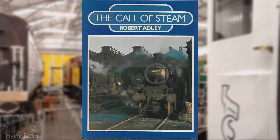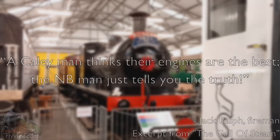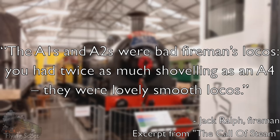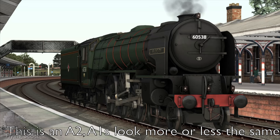Jack Ralph, an ex-LNER fireman and relief driver, sums up the attitude best: 'The Cali man THINKS their engines are best. The North British man just tells you the truth.' He goes on to tell about his experience with the A4s on the Glasgow-Aberdeen road: 'The A1s and A2s were bad fireman's locos. You had twice as much shovelling as on an A4. They were lovely, smooth locos.' That being said, the A4s were not all things to all people.